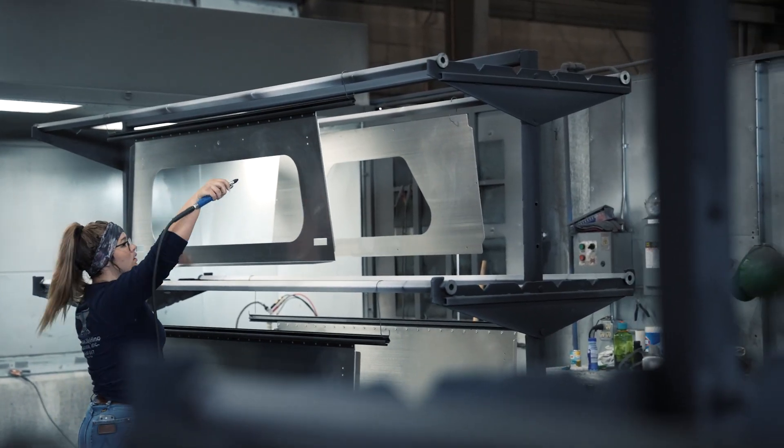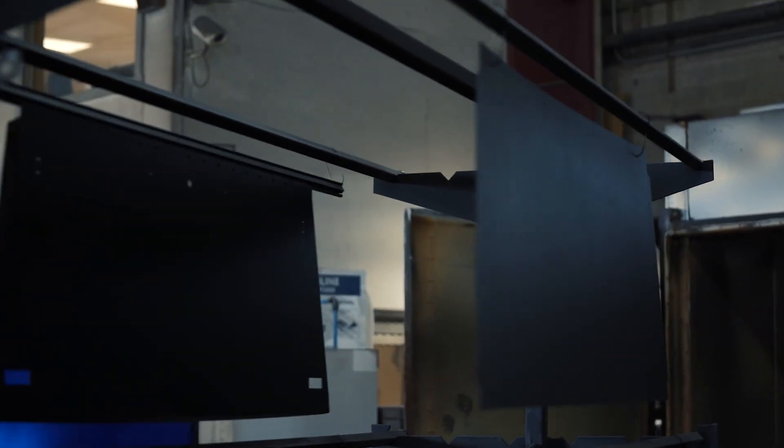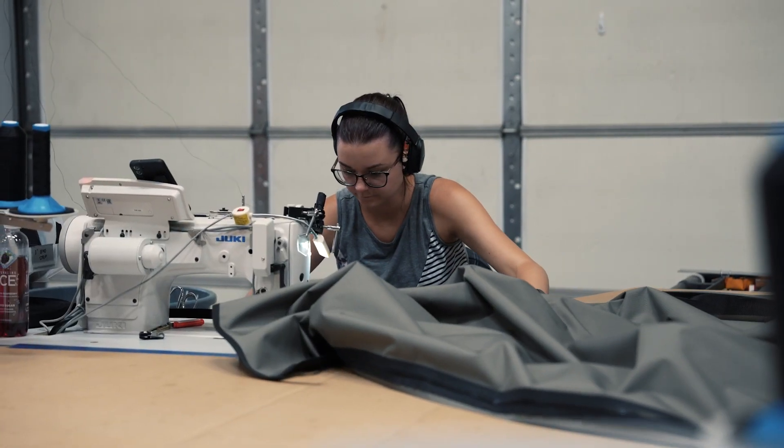Day two, we're sending those panels to our powder coater, and then they come back and get staged for the next day. We're also sewing the tent together at the same time.